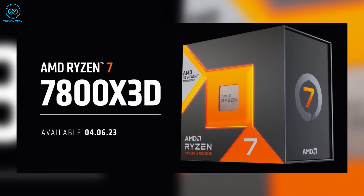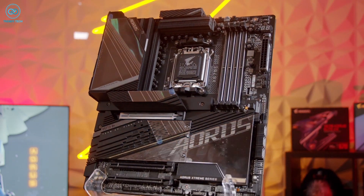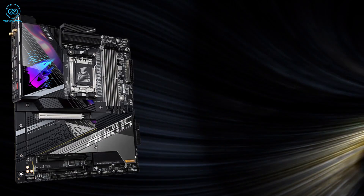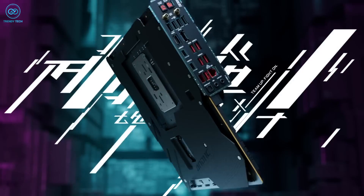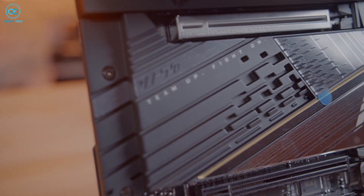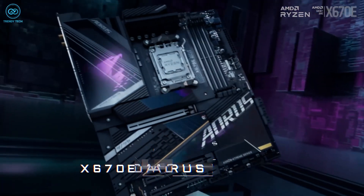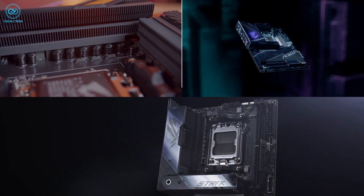The X670E Aorus Master supports DDR5 memory with frequencies of 6600+ MHz, making it an ideal fit for demanding processors such as the Ryzen 7 7800X 3D. It also offers a superior thermal solution for PCIe 5.0 SSDs, featuring an 8mm mega heat pipe to ensure cool temperatures and efficiency even during intensive overclocking. For connectivity, it includes a DisplayPort, HDMI, and a total of three USB connections. Overall, the X670E Aorus Master is a top-tier motherboard offering unrivaled performance and advanced features, making it a perfect choice for serious gamers and professional users alike.